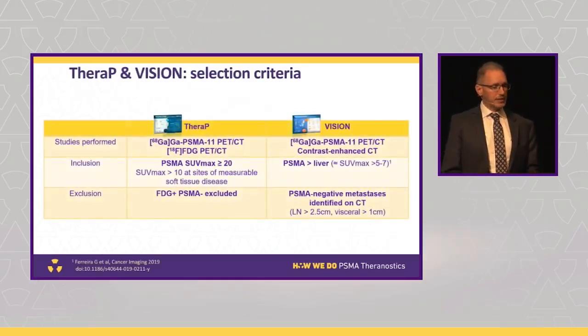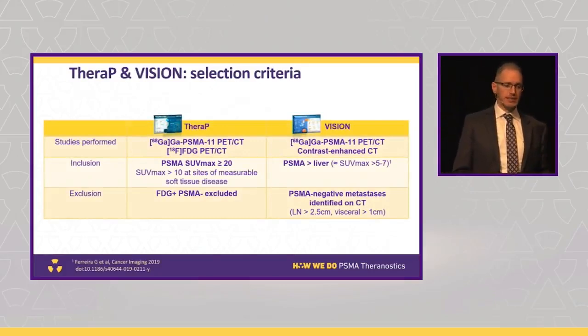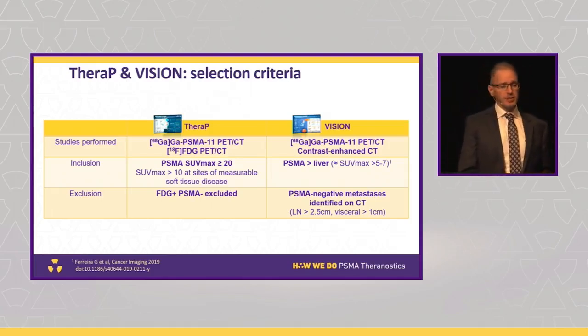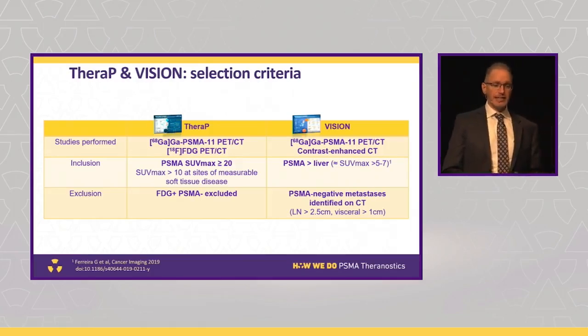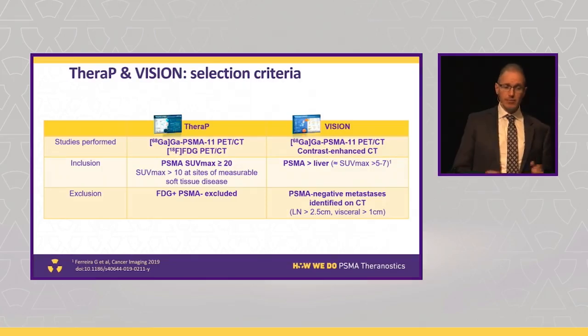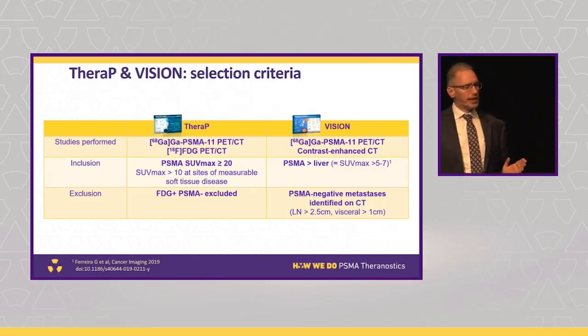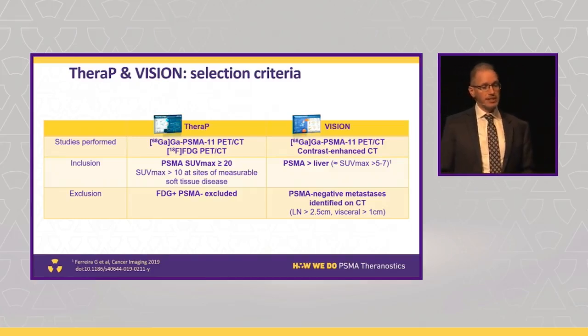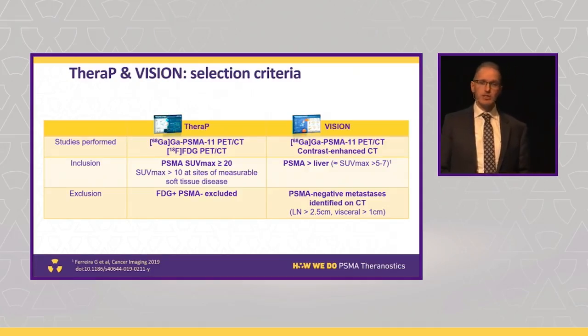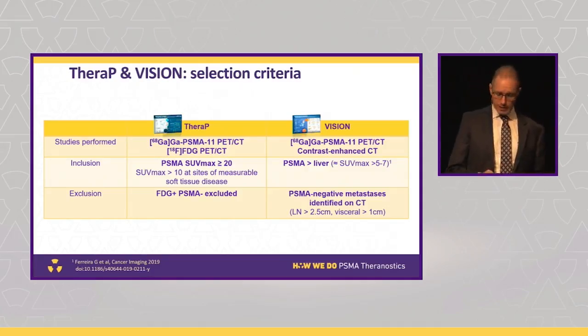Here's a bit of the detail. In the TheraP trial, we used a quantitative PET parameter — SUVmax over 20 at a single site of disease, and if there were soft tissue measurable sites, they had to have an SUV over 10. We used FDG PET to help identify PSMA-negative sites. The VISION trial used contrast-enhanced CT in combination with PSMA PET; you had to have PSMA intensity above liver at one site, which is an SUV of around 5 to 7. Both trials used gallium PSMA. If you had a soft tissue measurable site on CT — a lymph node over 2.5 centimetres or a visceral metastasis over 1 centimetre — with uptake less than liver, you were excluded.